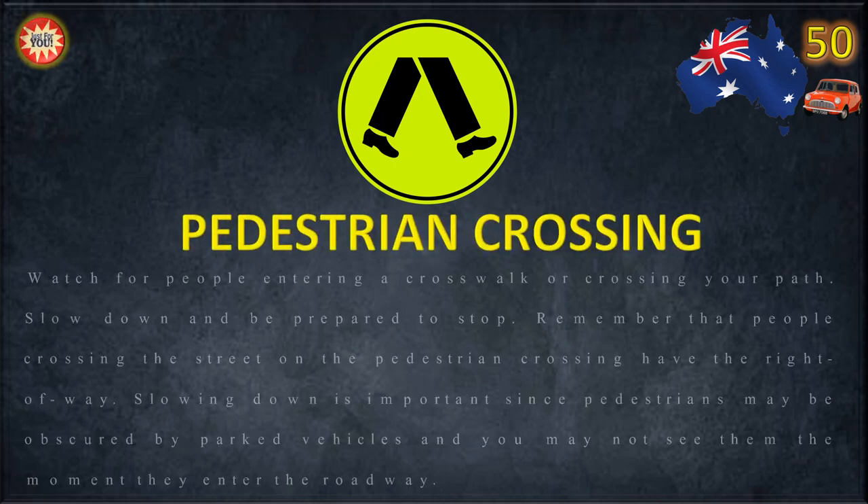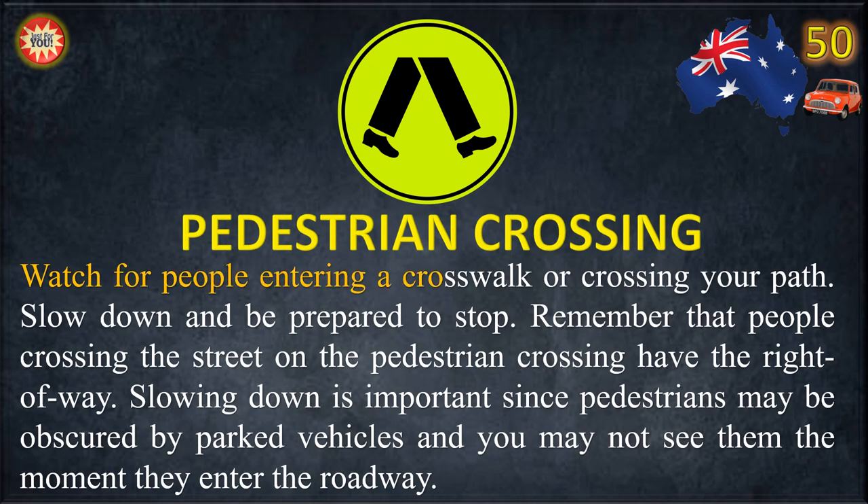Watch for people entering a crosswalk or crossing your path. Slow down and be prepared to stop. Remember that people crossing the street on the pedestrian crossing have the right of way. Slowing down is important since pedestrians may be obscured by parked vehicles and you may not see them the moment they enter the roadway.